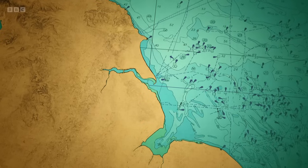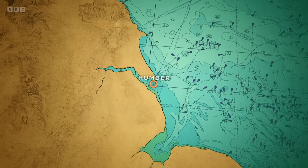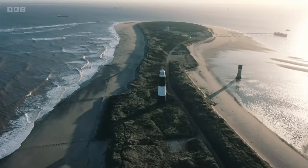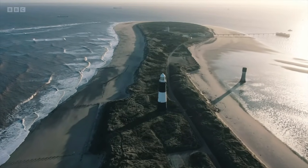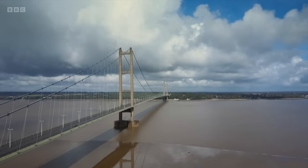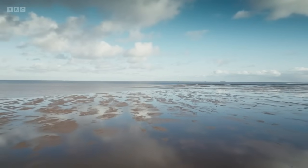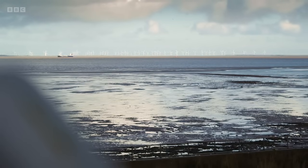For over 200 years, Humber Lifeboat Station has been based on a narrow sand peninsula known as Spurn Point. The patch they cover is mainly the Humber estuary, up to 100 miles offshore. The biggest challenge is the weather — anything coming in from the North Sea can be quite poor, and gales from the west can be quite treacherous.